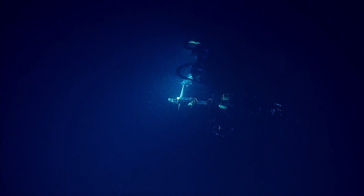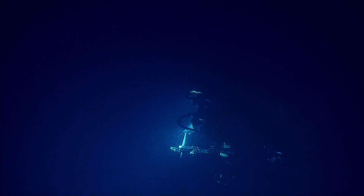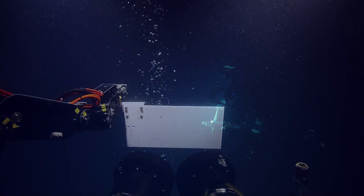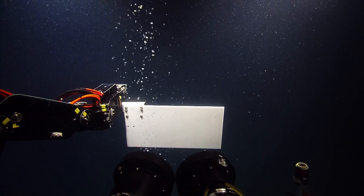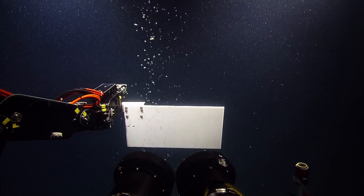The Hercules and the Argus are ROVs, which means remotely operated vehicles. We have some questions about whether our divers are going to get the bends coming up. And no, we don't have any manned submersibles on this mission. We're all in a control room on the ship, E/V Nautilus.